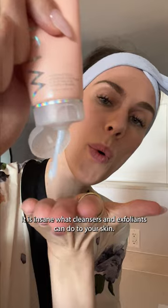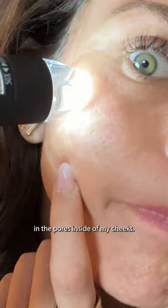It is insane what cleansers and exfoliants can do to your skin. This is my skin under a microscope wearing a full face of makeup after a long day, and even my blush is coagulating in the pores inside my cheeks. So let's cleanse this off and see what happens.